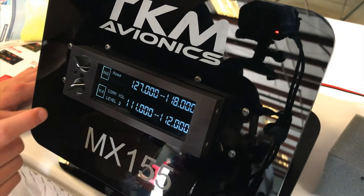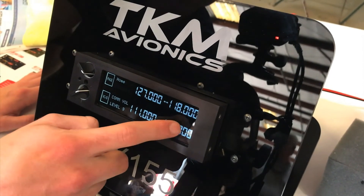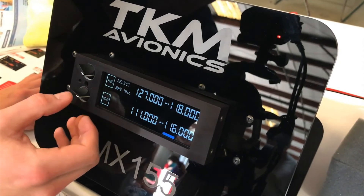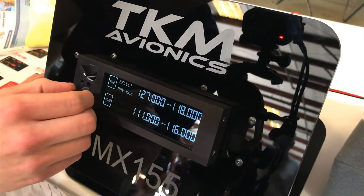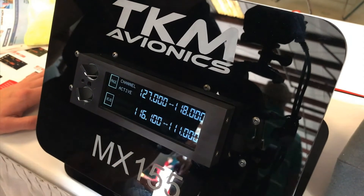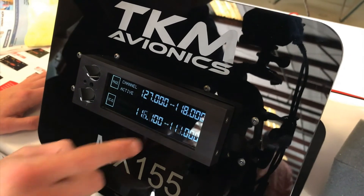For dialing in a frequency, we're just going to touch this standby frequency. Now you're ready to dial in your megahertz, enter, dialing in your kilohertz, enter one more time, and then use this arrow for flip-flop. It's very easy to use.